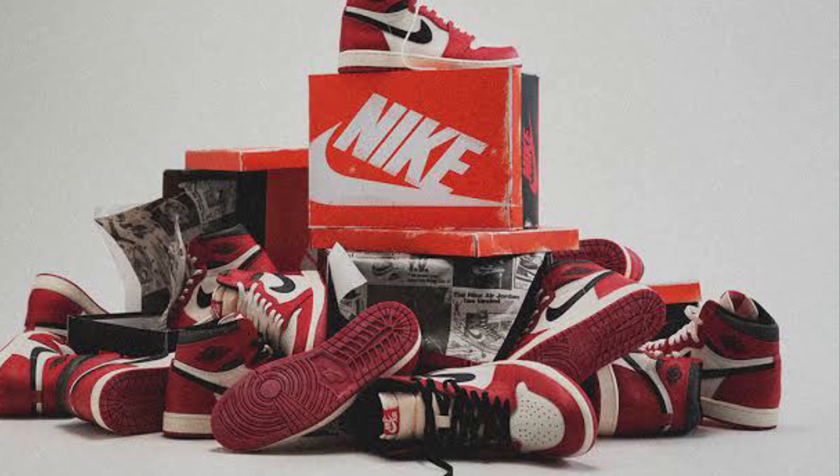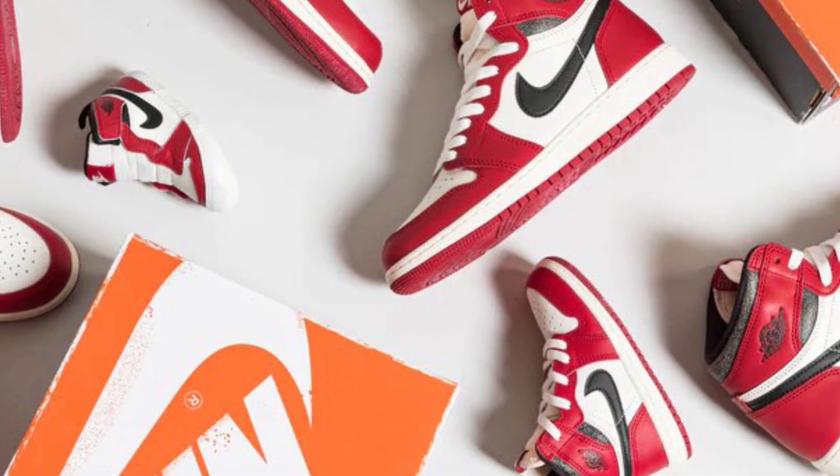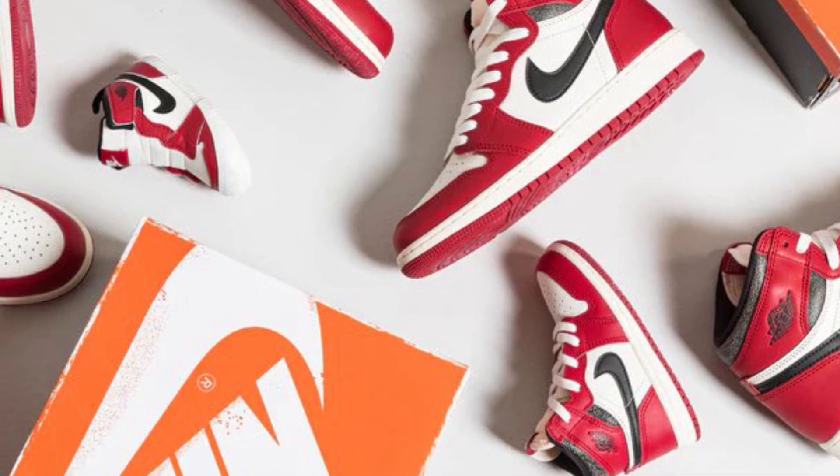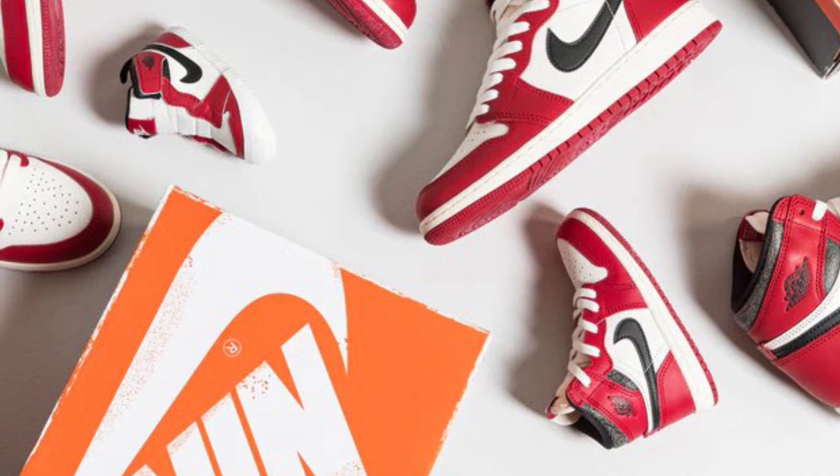Where would the game be without these? It's just the greatest shoe of all time — that's what I think. Well, actually the Bred 11 is the greatest shoe of all time, but these are coming in close.